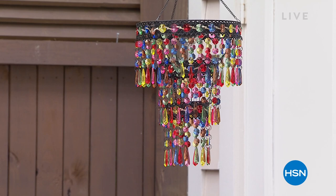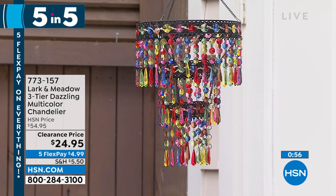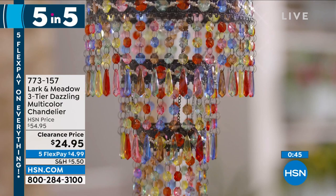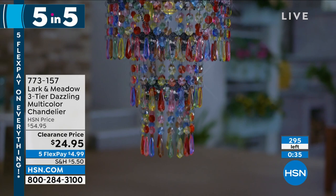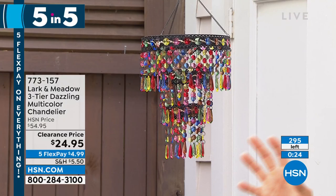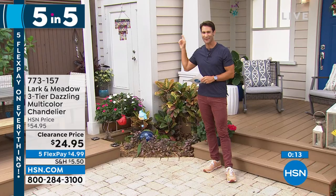How about that one piece that just elevates the entire space — that one eye-catching centerpiece? This is from Larkin Meadow — their three-tier dazzling multicolor chandelier. It looks like we took a bunch of gemstones and hung them on this chandelier. These are beautiful acrylic pieces that really catch the light with a filigree detail. Stunning bohemian art meets pop art. $24.95 here. There's no assembly — it comes to you flat-packed. Hang it on an awning or indoors, and it lights up with a four-hour timer. Take a look — you're getting more than 50% off today.